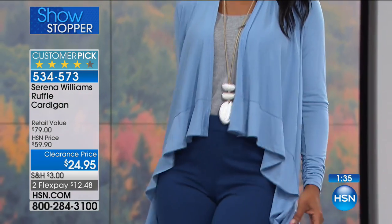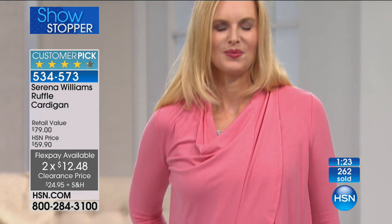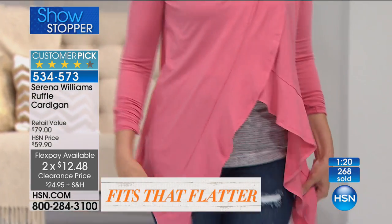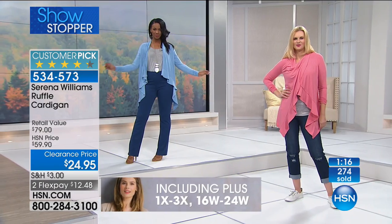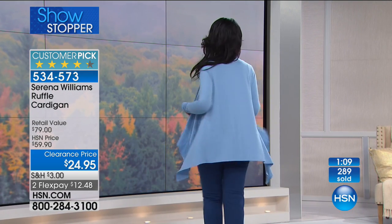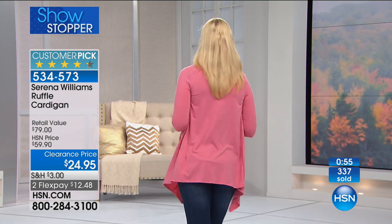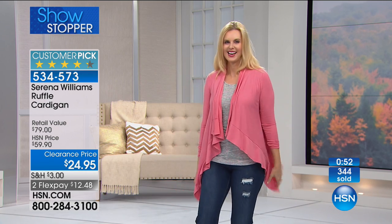Along with the two-piece set I have on — if you want to create this entire outfit, it's two flex pays of $12.48. The two-piece set has four flex pays. Let me do a little math: it's $39 divided by four, so about $10 per flex. For roughly $22 total you're going to be able to get both pieces and mix and match everything — the little high-waist pants and the cute little tank.